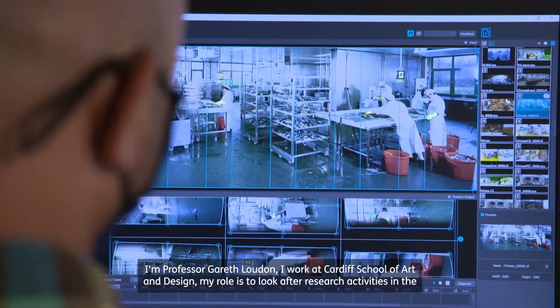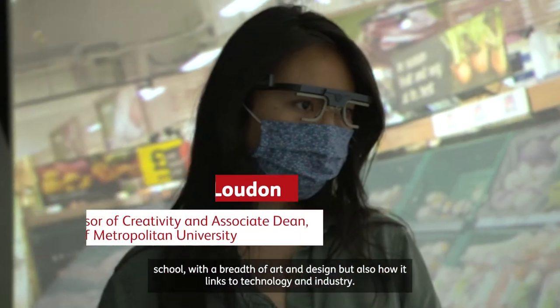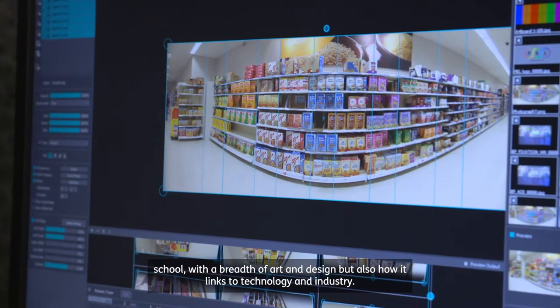I'm Professor Gareth Loudon. I work at Cardiff School of Art and Design. My role is to look after research activities in the school with a breadth of art and design, but also how it links to technology and industry.